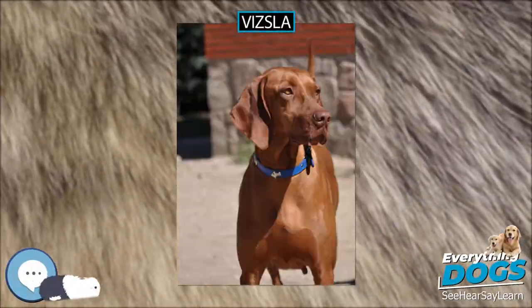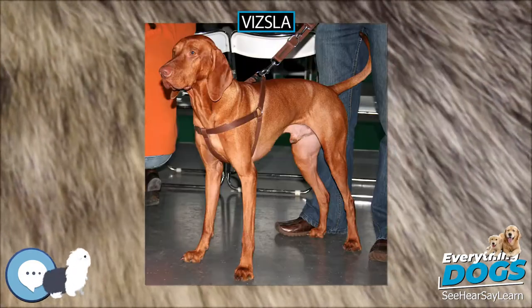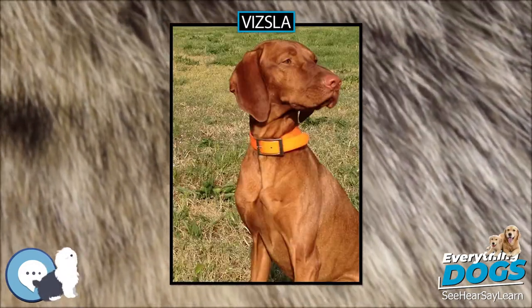The Vizsla is a dog breed originating in Hungary which belongs under the FCI Group 7, Pointer Group. The Hungarian or Magyar Vizsla are sporting dogs and loyal companions.